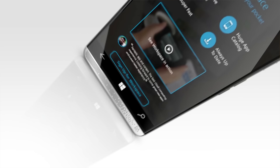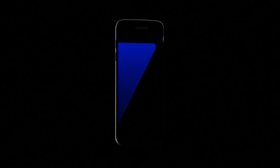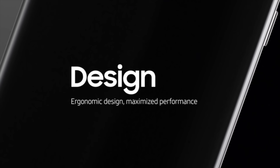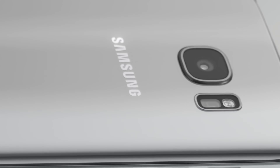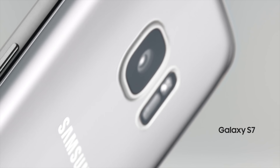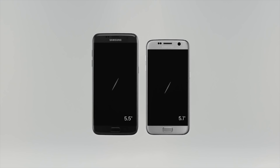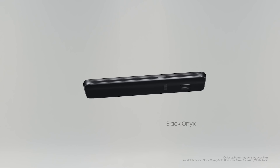No release date has been set as of yet. The next major announcement came from Samsung, announcing the Galaxy S7 and the Galaxy S7 Edge. Both phones look very similar to their predecessors but bring new refinements and bring back features like the microSD card slot and waterproofing. The Galaxy S7 still has a 5.1-inch Super AMOLED QHD display, while the Galaxy S7 Edge has been bumped up to 5.5 inches. Both models will feature an always-on display showing the time, date, and notifications. Other specs include 4GB of RAM, 32GB of storage, a 3000mAh battery for the S7, and a 3600mAh one for the S7 Edge.